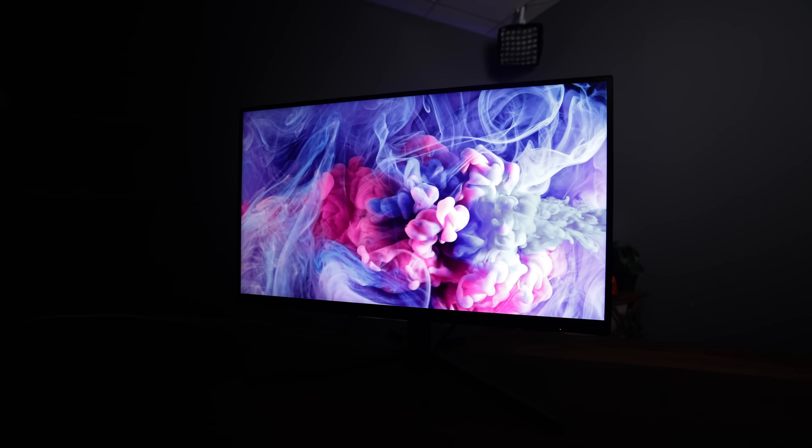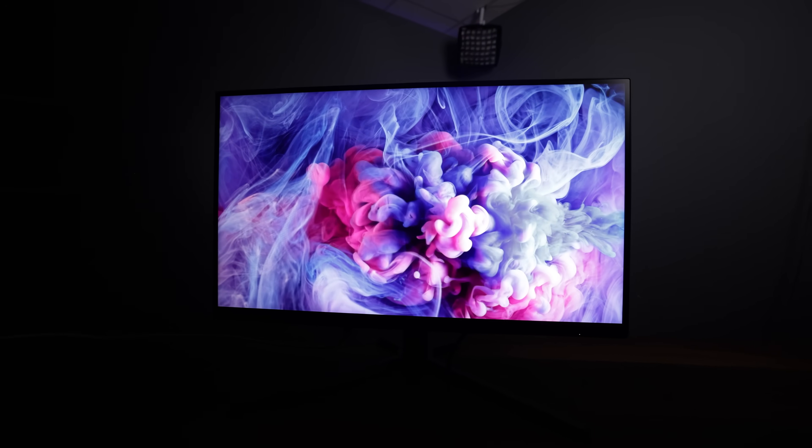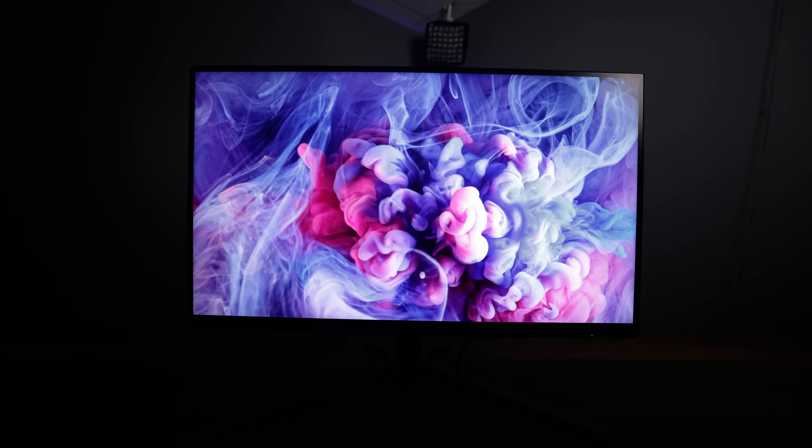And two: a wider color gamut — that basically means the colors are colorier. You've probably seen this when you walk by the fancy TVs at Best Buy or Costco, and there's some kiosk video playing on a $5,000 TV that makes you think, wow, I didn't know roses could be that red. In short, HDR gets brighter, darker, and has deep colors, which really does make a huge difference. However, the rabbit hole goes even deeper.